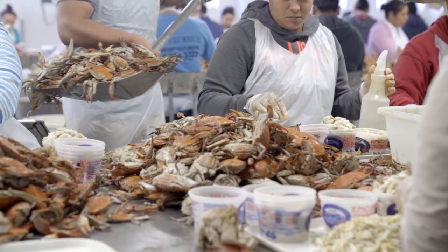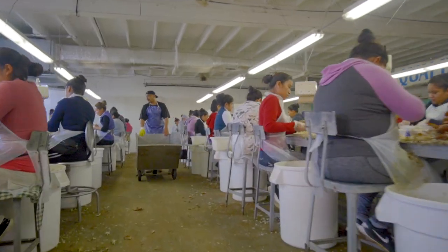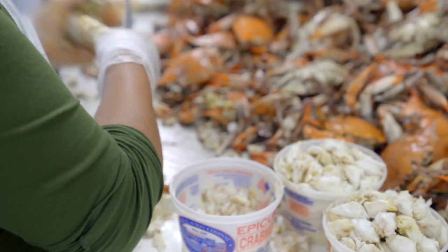Then we took the chefs into the picking room and showed them where the engine of the whole industry is — where folks in there are picking crabs one at a time with a knife. Each one takes about 20 to 30 seconds to pick a crab.